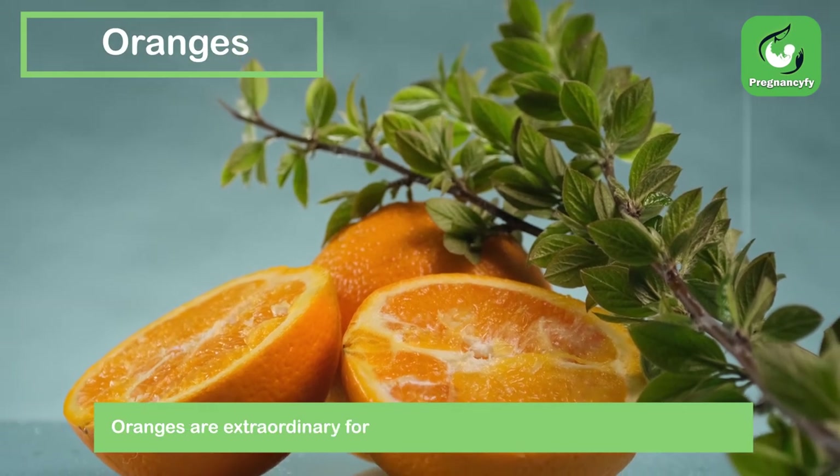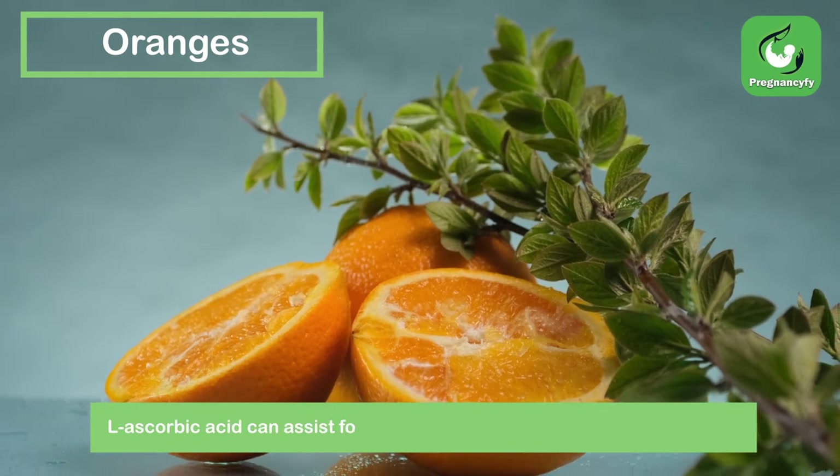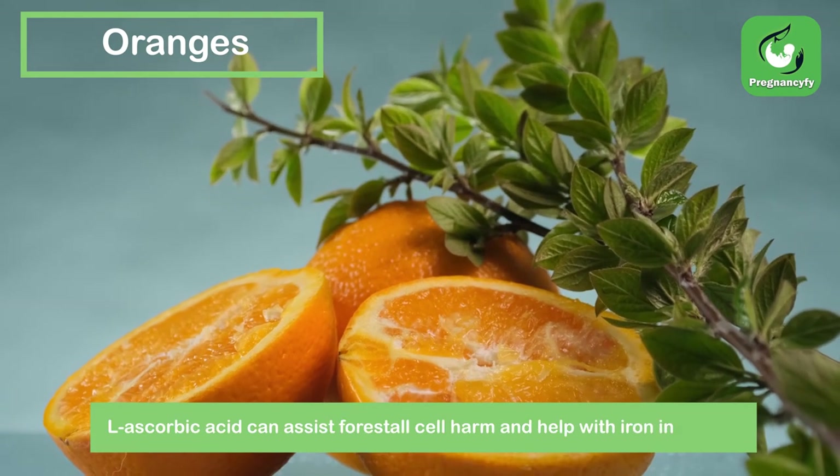Oranges. Oranges are excellent for keeping an individual hydrated and healthy. Vitamin C can help prevent cell damage and aid with iron absorption.